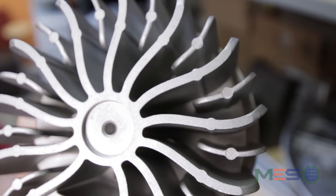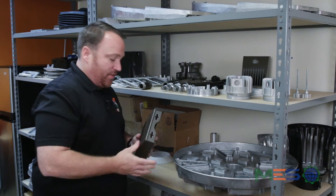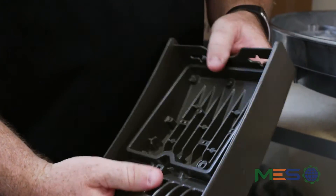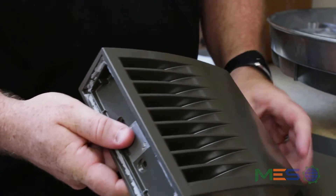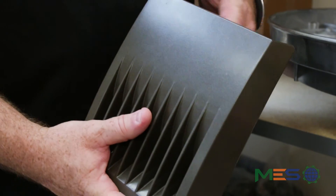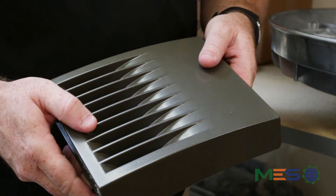We do a couple hundred thousand of these a year. The last casting I wanted to show you — the interesting thing with this casting is we actually deliver this part painted to the customer. Parts are produced in China; we were able to match the U.S. powder coat spec and also color match the part. One of the difficulties in shipping a painted part from China is it can get damaged in shipping, so we actually wrap it in a styrofoam bag and bulk ship it to the customer.